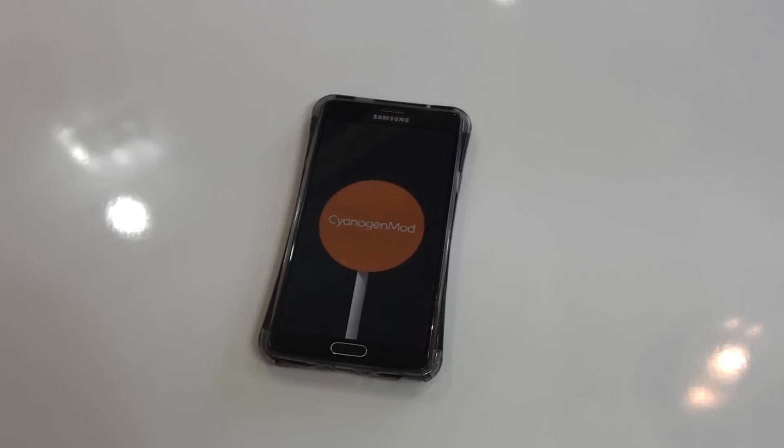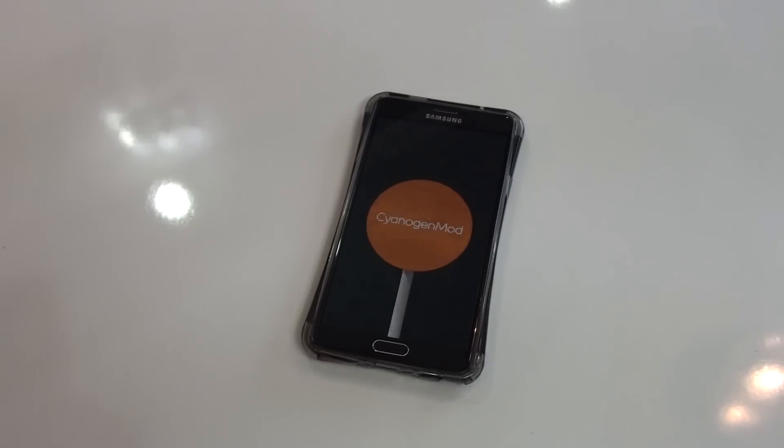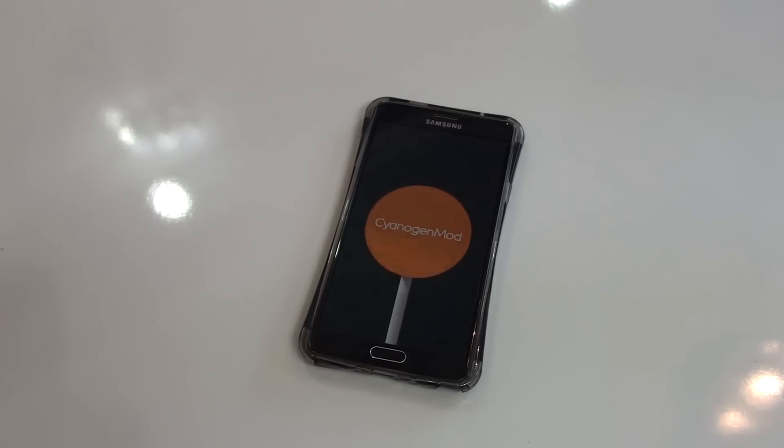Hey, what's going on YouTube, this is Martin Technology here and today in this video I would be reviewing the CyanogenMod 12.1 ROM for the Samsung Galaxy Note 4.